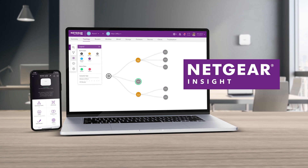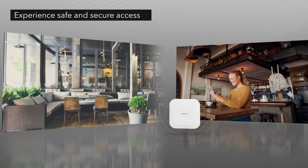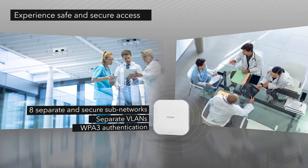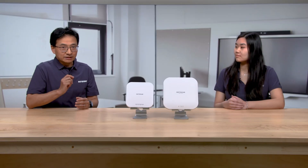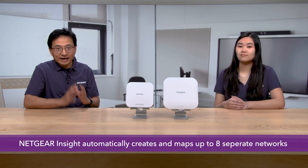He also mentioned that security is a big deal in his office. A lot of confidential information is shared between employees and he needs to make sure that visitors can't access this information. These access points are equipped with features to keep his business secure. With Netgear Insight, it is easy to configure and maintain the security of his network. Alvin needs multiple SSIDs for Wi-Fi access and multiple VLANs for total network separation. Netgear Insight automatically creates and maps up to eight such separate networks, which will keep confidential information within departments and away from visitors.